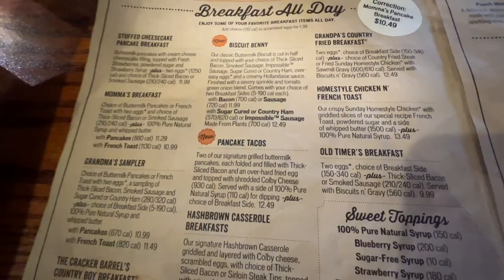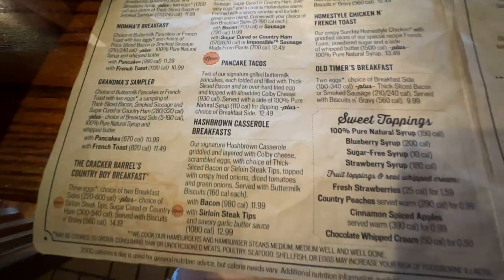Let's just pause right here. New for the fall menu, they have the Biscuit Benny, Pancake Tacos, and the Cracker Barrel Country Boy breakfast.